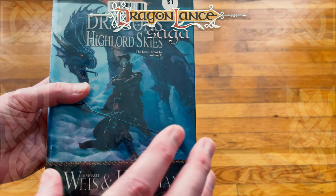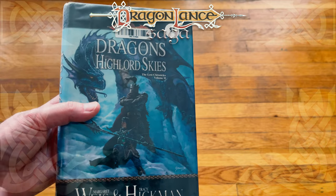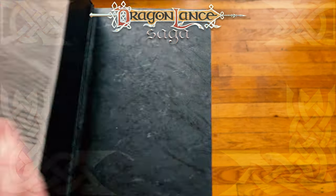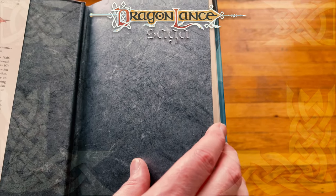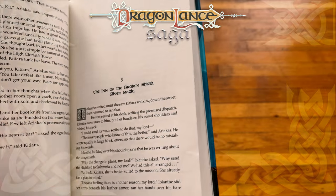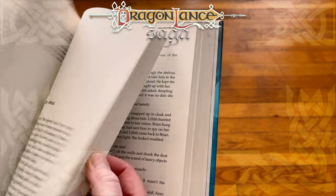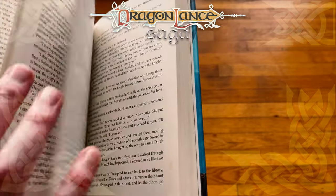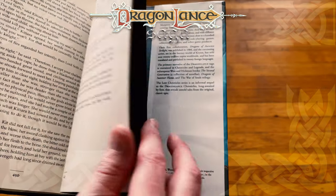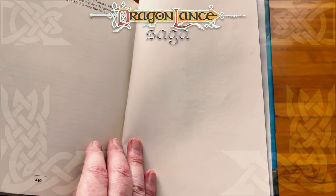Dragons of Highlord Skies, The Lost Chronicles Volume 2. I'm almost finished with Volume 1, and then I'm going to dive into Dragons of Winter Night. I believe this one comes after that, not before it — I'm going to have to look at the exact placement. This one actually looks bigger. Let me see what the page count is — it's almost the same as the first Lost Chronicle, 456 pages.